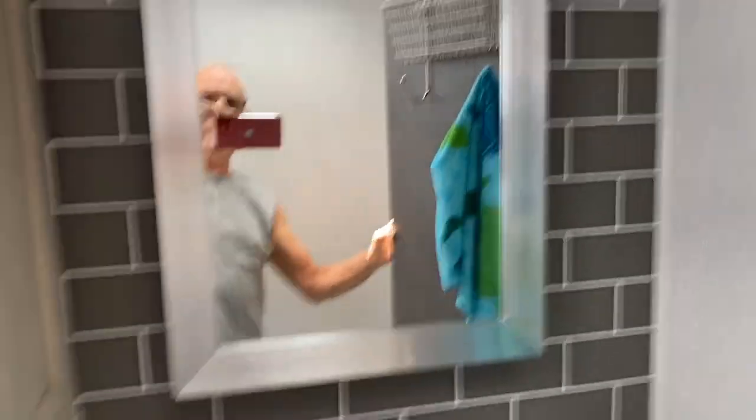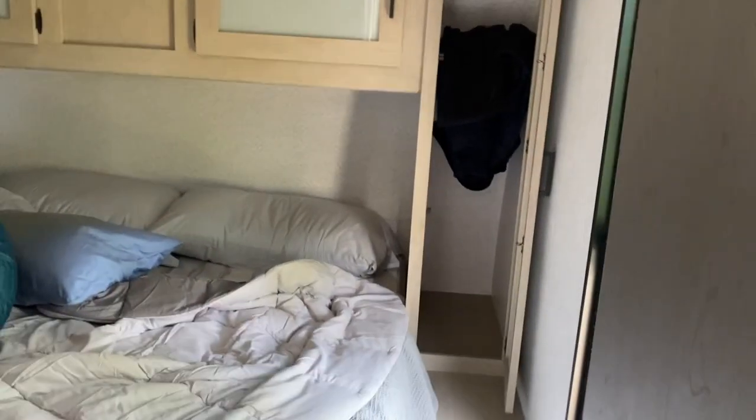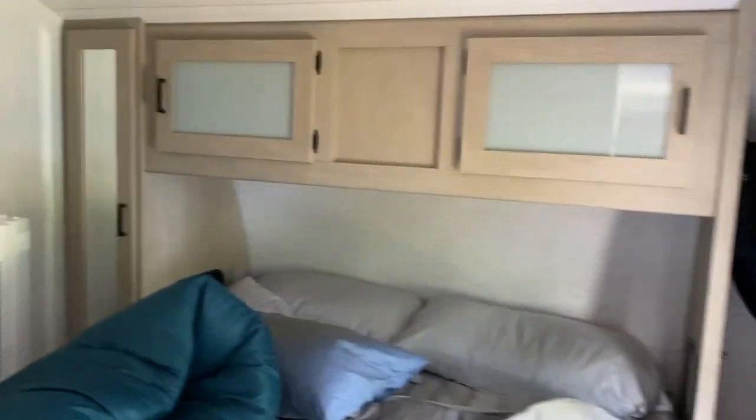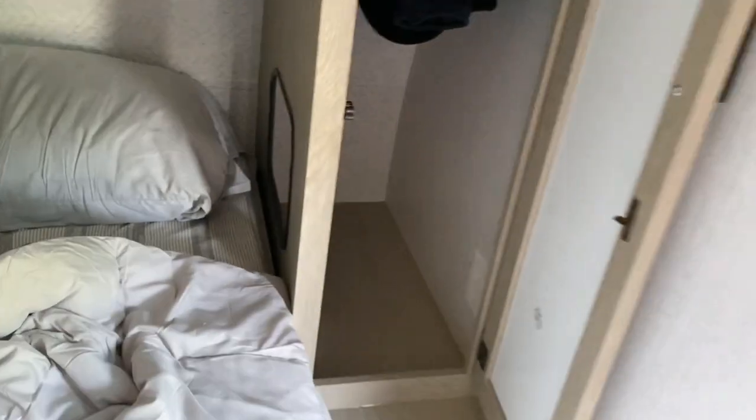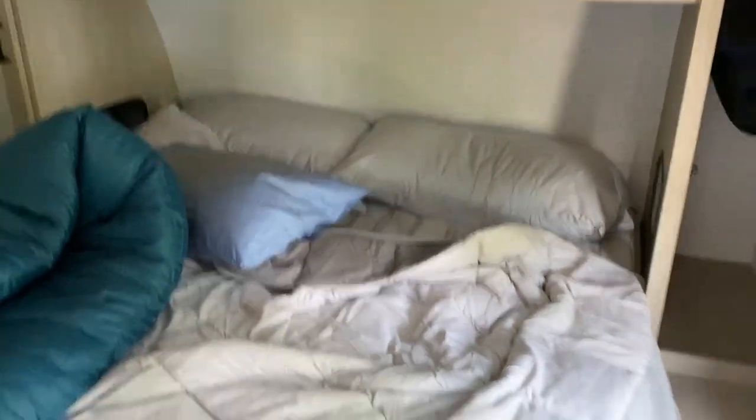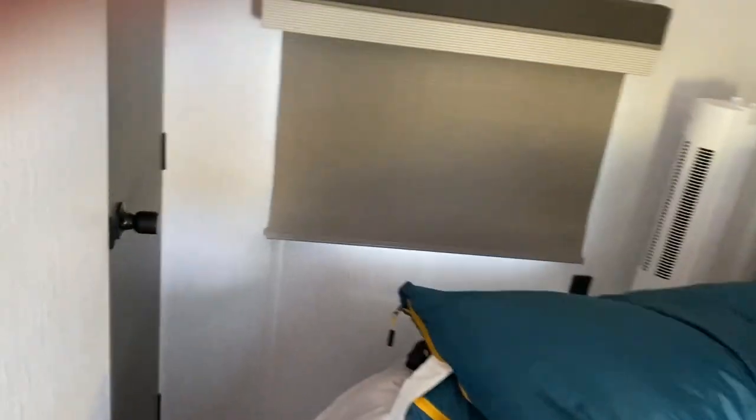Proceeding into the only bedroom — set up like most trailers of this particular style with the cabinetry in the back. One unique feature is the C-PAP cubby hole, which is necessary for me: my C-PAP hose goes through here, my C-PAP machine goes in there and plugs in right there — that's how I run my C-PAP when I stay out here. There are USB charging ports right here next to the shelf on each side of the bed, which is a king-size mattress that has been modified by having the corners cut off, which makes it easier to walk around.